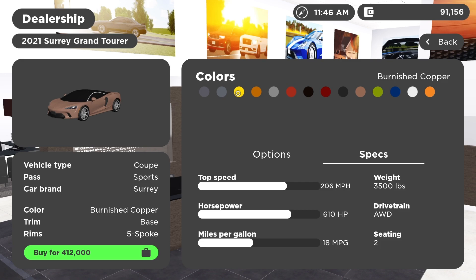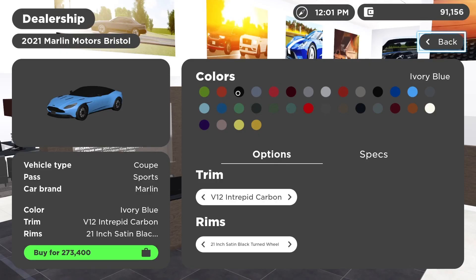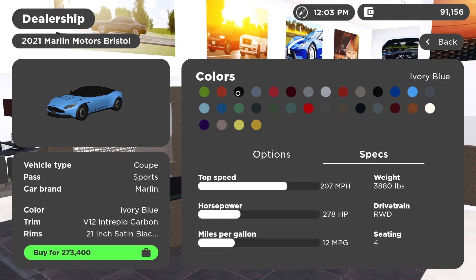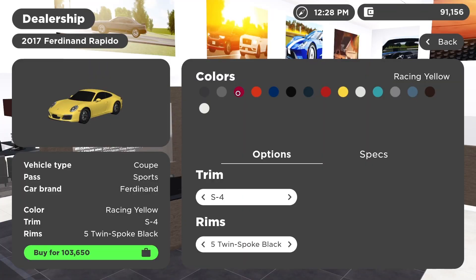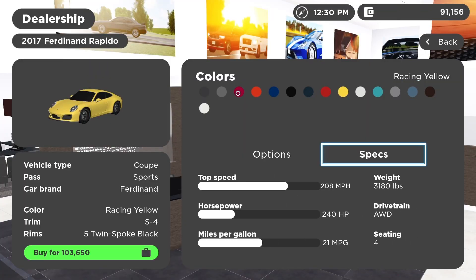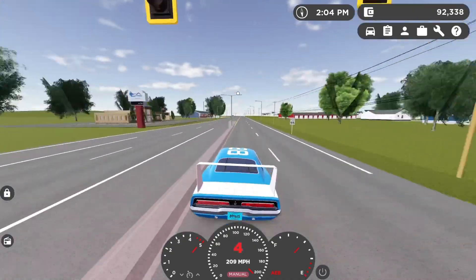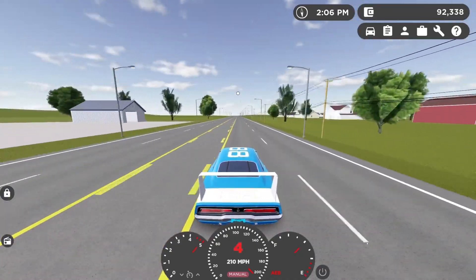At 206 miles per hour we have the McLaren GT. At 207 miles per hour, another British brand, we have the Aston Martin DB11 V12 version. At 208 miles per hour we have the 911 991 Turbo S, which is the older generation of the 911. We have nothing for 209 miles per hour.